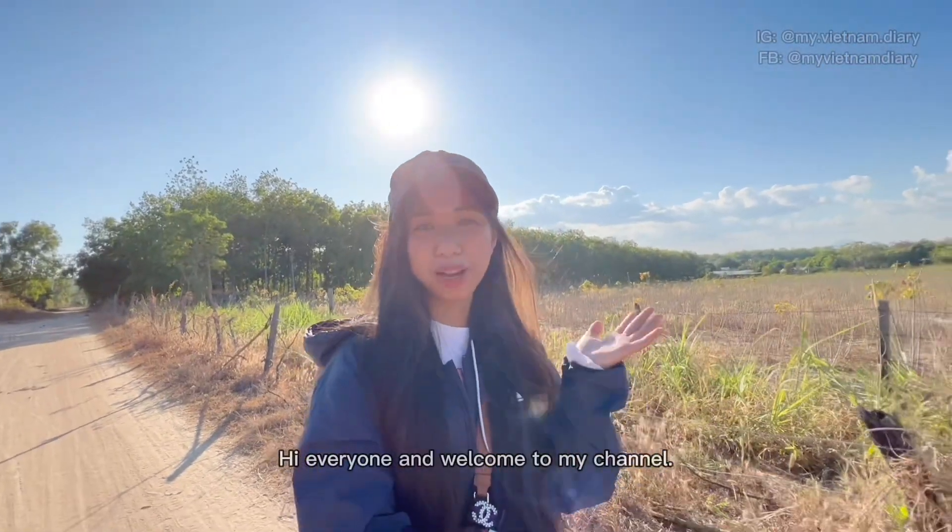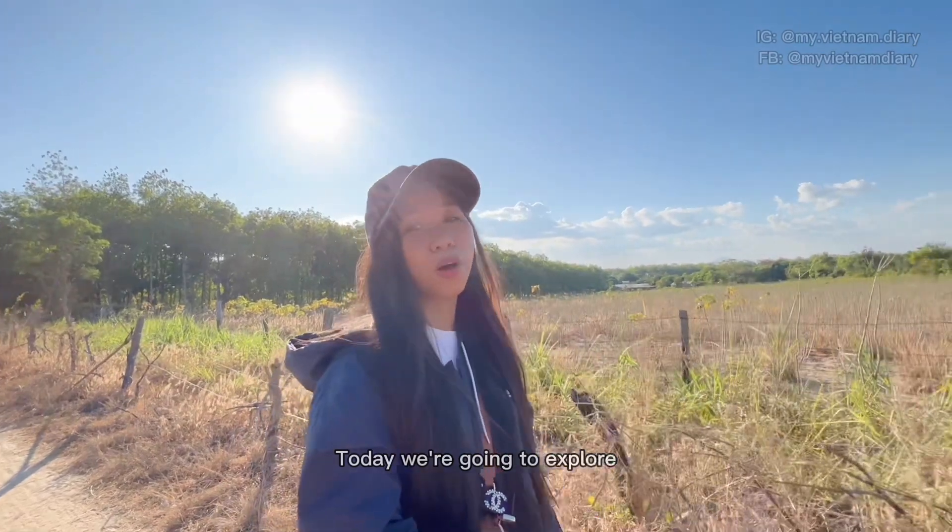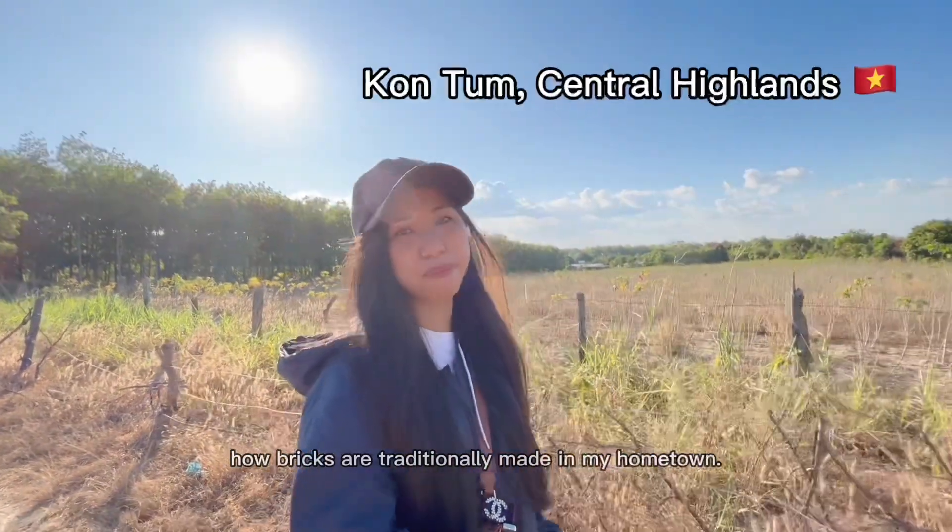Hi everyone and welcome to my channel. Today we're going to explore how bricks are traditionally made in my hometown.